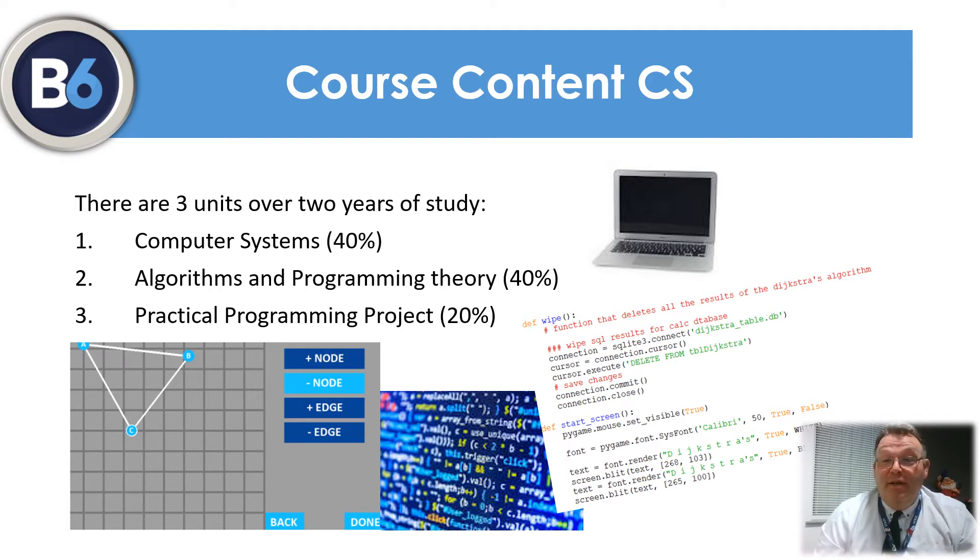Unit two is algorithms and programming, again worth 40%. This covers computational thinking and software development using procedural and object-oriented programming techniques. The final unit is an independent programming project which counts for 20% of your final mark. You will develop a new piece of software to solve a problem of your choosing. Past examples have included games, as well as AI tools and revision aids.